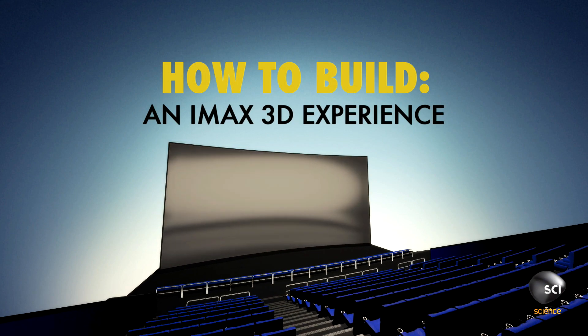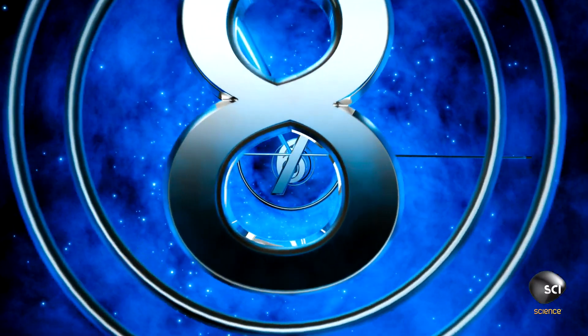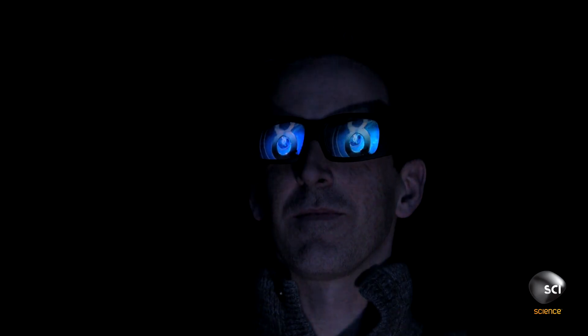How to build an IMAX 3D experience. A 3D movie is a movie that pops out of the screen at you. It's got an added layer of depth in it, so you feel more immersed in what you're seeing. IMAX is so named because it maximizes the image, and 3D IMAX takes that to another level.